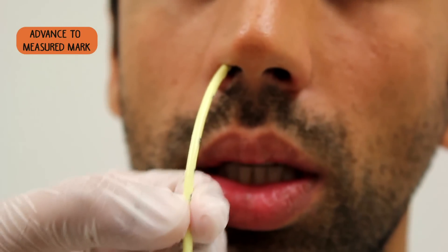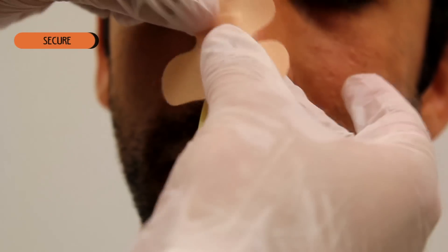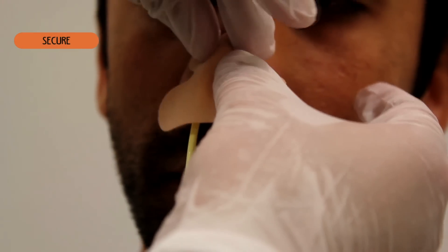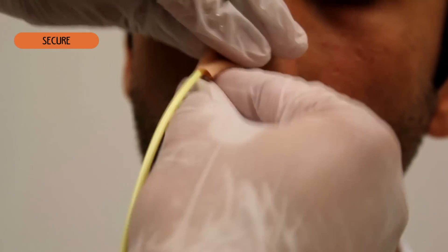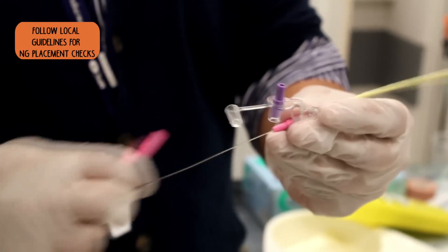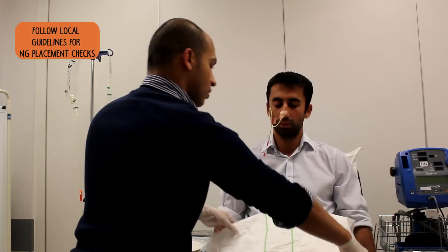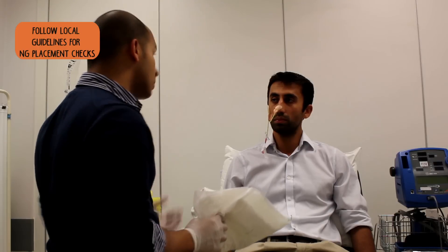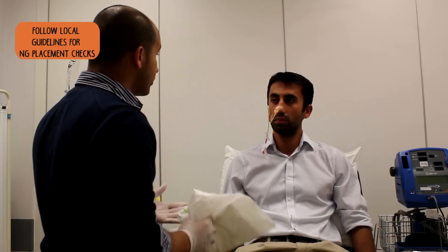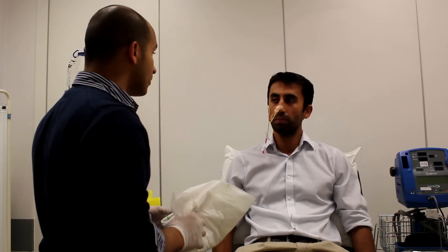And that's all done, Mr. Zalmay. That's all finished. To make sure that the tube is in the right place, we have to try and take some fluid off from it. If we're unable to do that, we might have to do a chest X-ray to make sure it's in the right position.